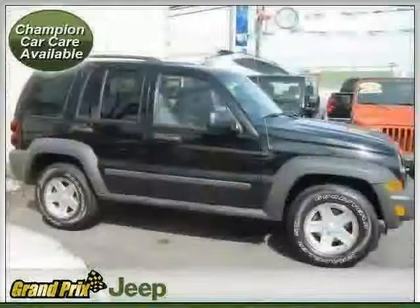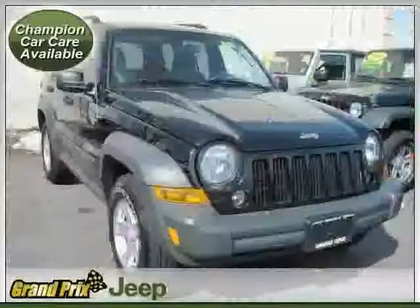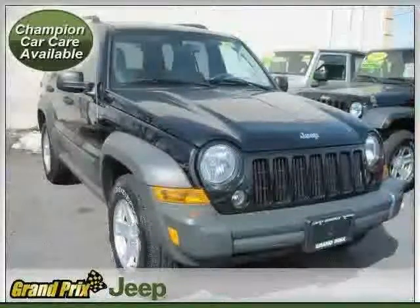And AM FM stereo. The low, low mileage of 43,395 miles makes this Liberty an easy choice for you.